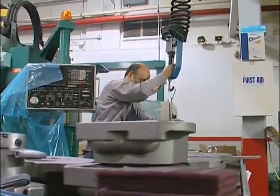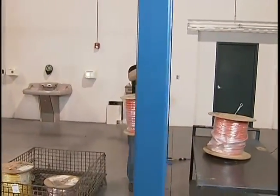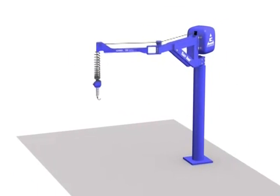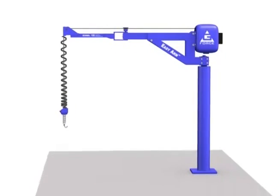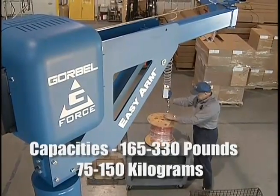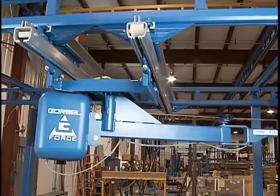Gorbel's intelligent lift devices offer variety and flexibility for your application. The crane-mounted G-Force models are available with standard and advanced intelligent features and capacities of 150 to 660 pounds. Gorbel's EasyArm is an intelligent lifting device with the brains of a G-Force mounted onto the body of an articulating jib crane with 360 degrees of coverage. With capacities to 330 pounds, the EasyArm is available as both an easy-to-install freestanding unit or as an under-hung style, which can be mounted directly to an overhead building structure or to the offset load platform of a workstation crane.